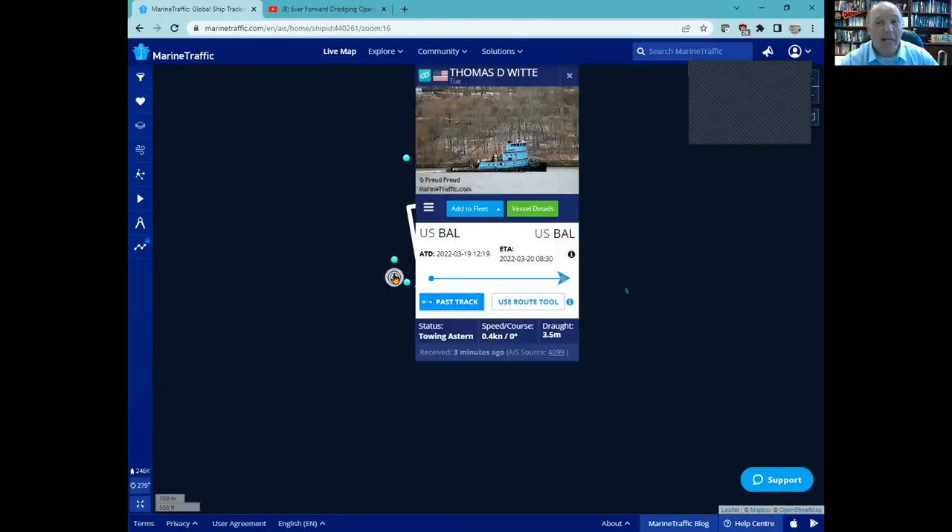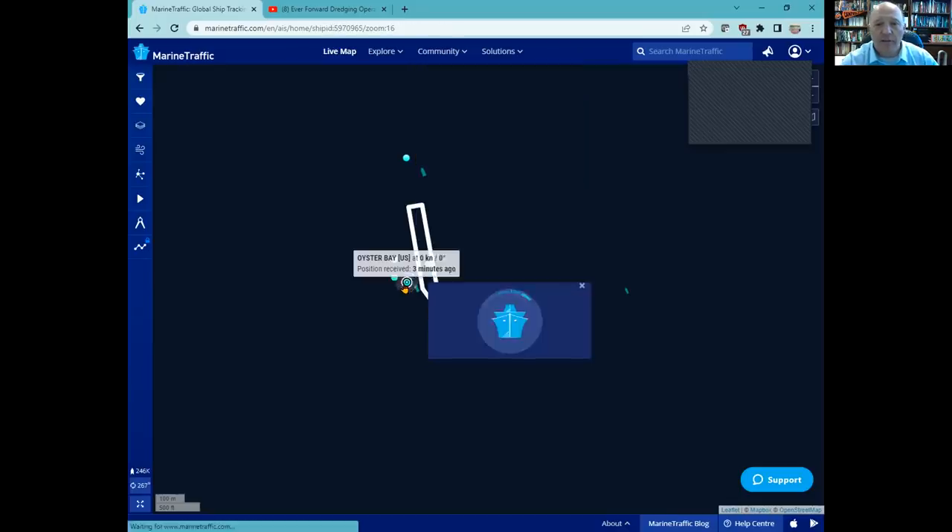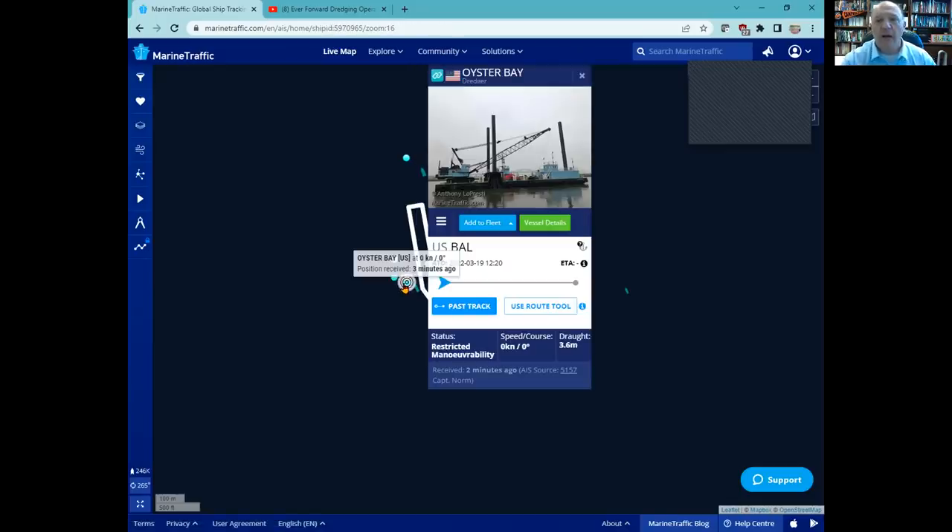The Thomas D. Witty — I got a lot of people telling me how to say this name, so I apologize. I think you say it Witty. They are also bringing out hopper barges for spoil to be dumped into, and then the dredge Oyster Bay right here. These are the dredges that went into operation yesterday around Ever Forward, which is outlined right here.